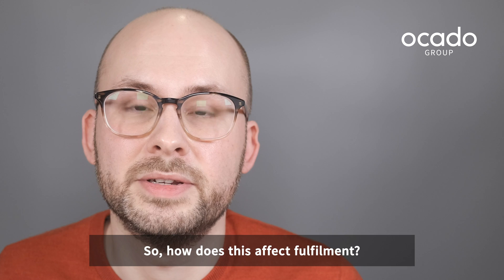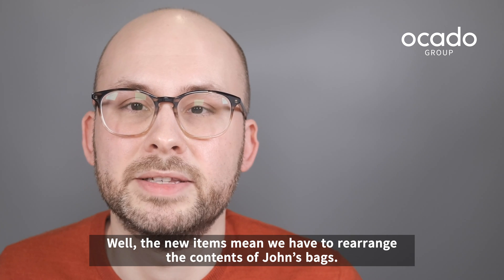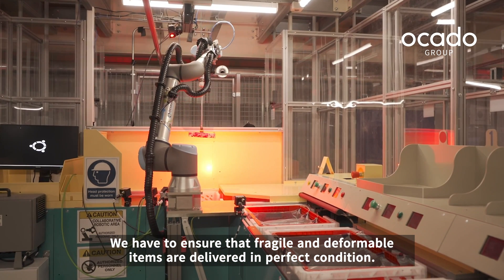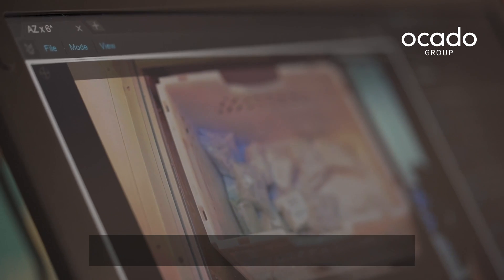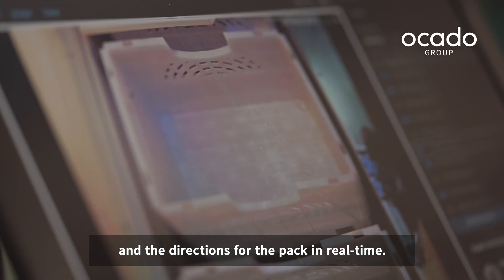So how does this affect fulfillment? Well, the new items mean we have to rearrange the contents of John's bags. We have to ensure that fragile and deformable items are delivered in perfect condition. We also need to make sure that each bag is densely packed without being too heavy. Our software recalculates the optimum distribution for this packing and the directions for the packer in real-time.